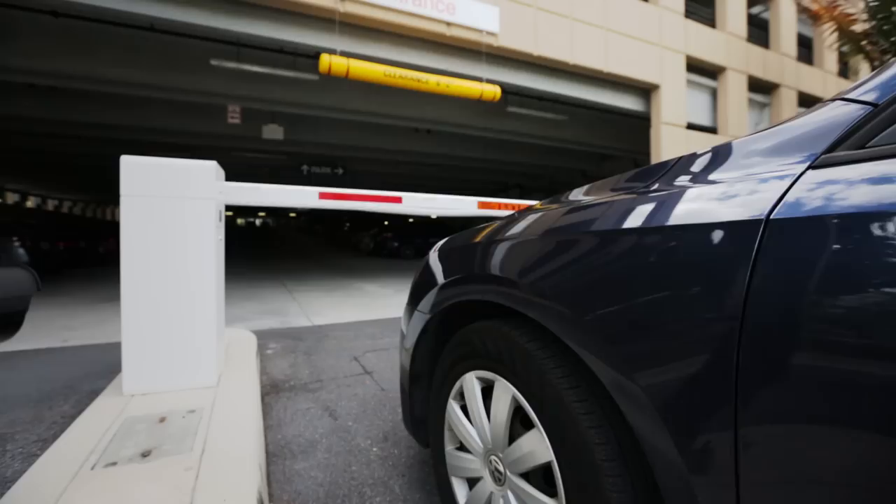Since I reserve a spot in the Housing Garage, parking is easy. No matter what time I come home, there's always a spot waiting for me.